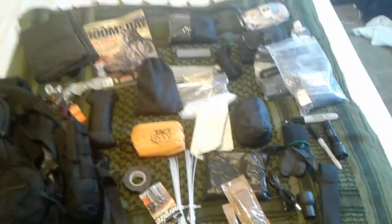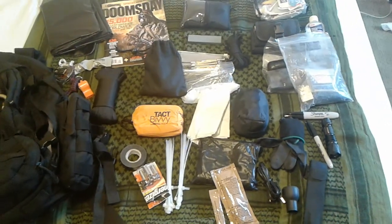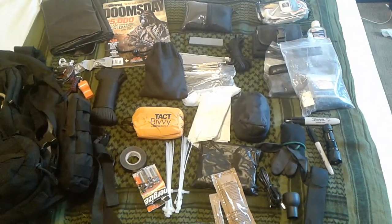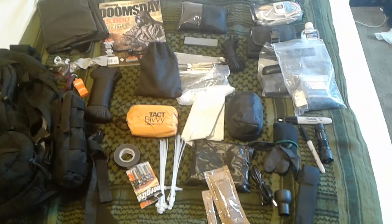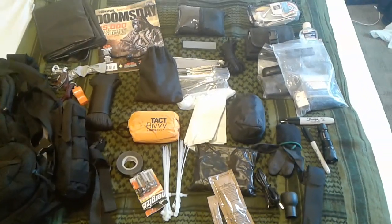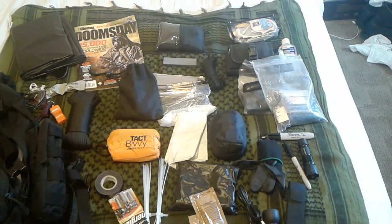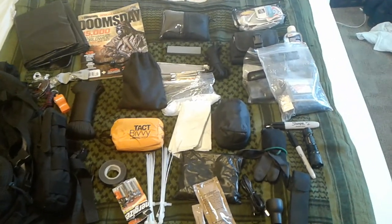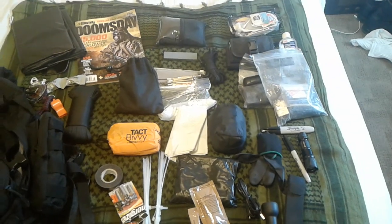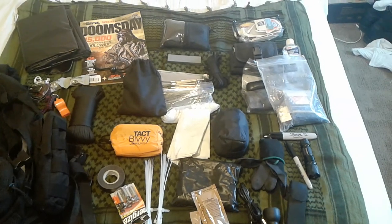So there you have it — all the contents I keep in my EDC bag on a daily basis. This is Sean from Urban Tactical Survival. Please give me a thumbs up, subscribe, like the video, and leave your comments. And always remember: now is the time to prepare, and always check your six.